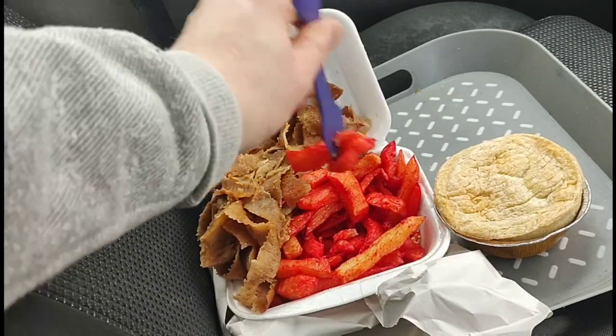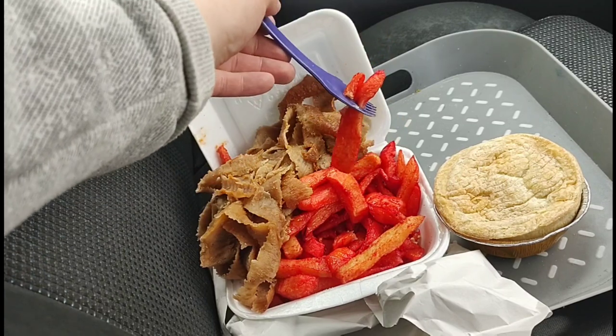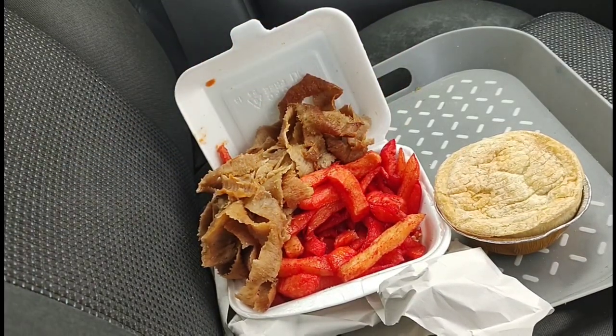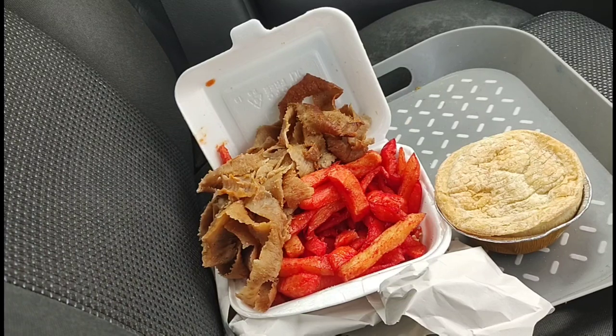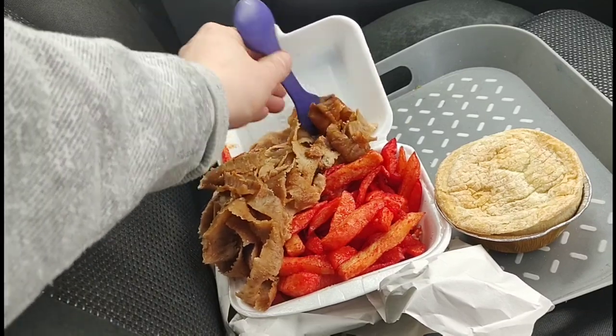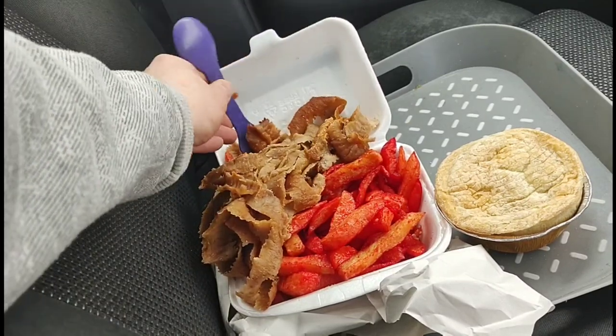Let's try some from the bottom — we've got our usual takeaway too as you can see. Yeah, those chips are better, it must have just been an odd one. Let's try the kebab.